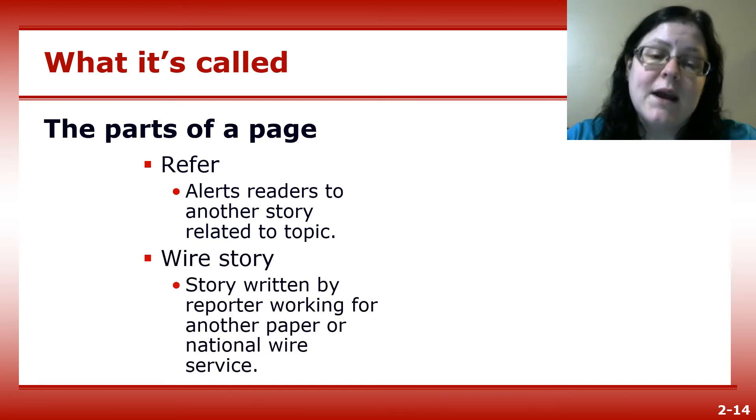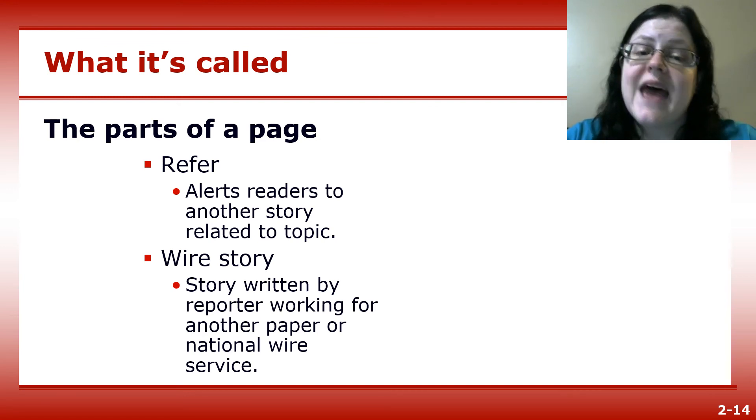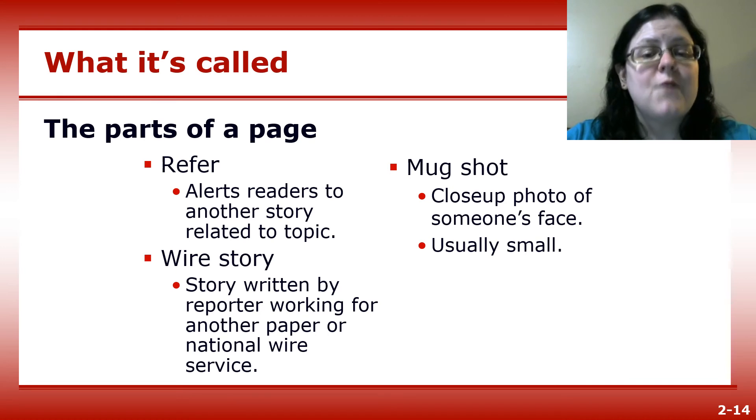A wire story is a story written by a reporter working for a national news service like the Associated Press. The story is sent to papers nationwide and is not written by someone at that specific newspaper. A mugshot is a close-up photo of someone's face, often run small alongside columns to identify writers or show an image that's the focus of the story.